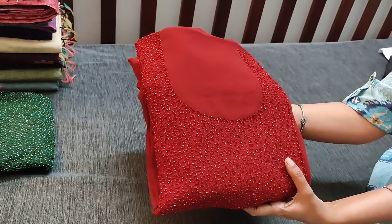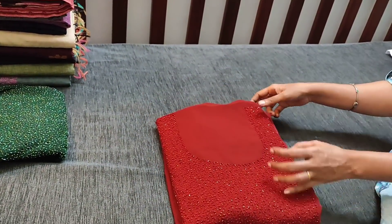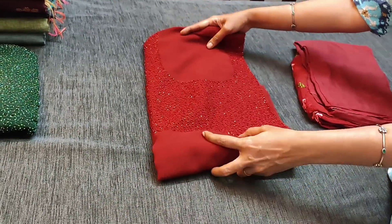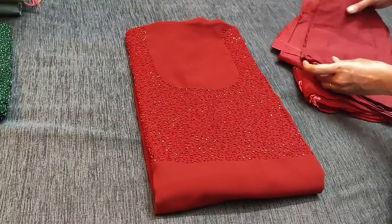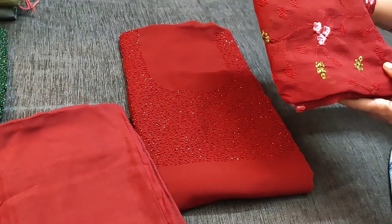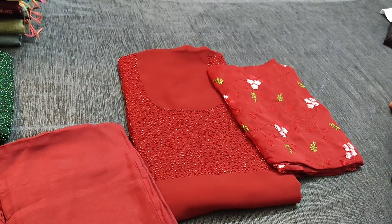This is the next shade in dark maroon color. There will be a color variation in the video, please refer to the picture posted on our website. This is actually a dark maroon shade with heavy bead work done on the yoke. We have matching santun bottom and dupatta in chiffon fabric with all-over embroidery, priced at 1449.